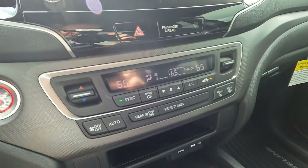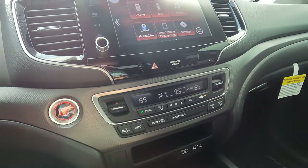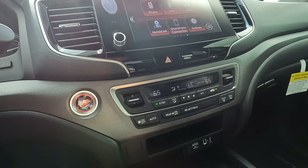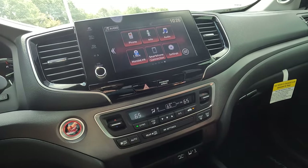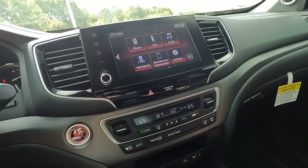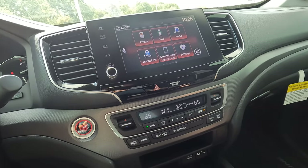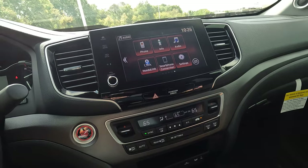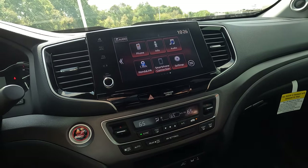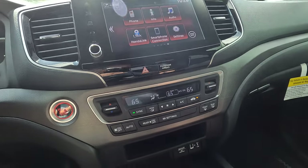Dual zone climate control is what we have here. You can sync both sides together if you want to — it does get nice and cool in here. There are a few features missing: you don't have heated seats. And if you live in Canada, you're not going to have ventilated seats either. Hopefully when we have an update to these Ridgelines — probably 2025 — America will also have ventilated seats available. But in this case, we don't have either one.